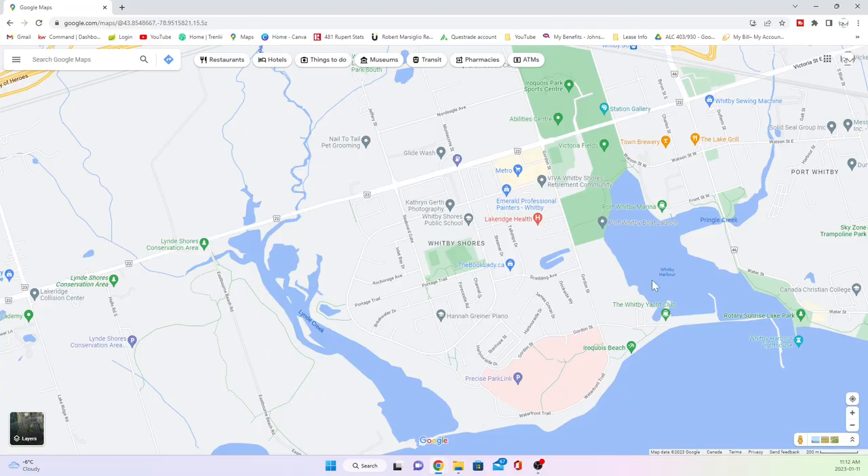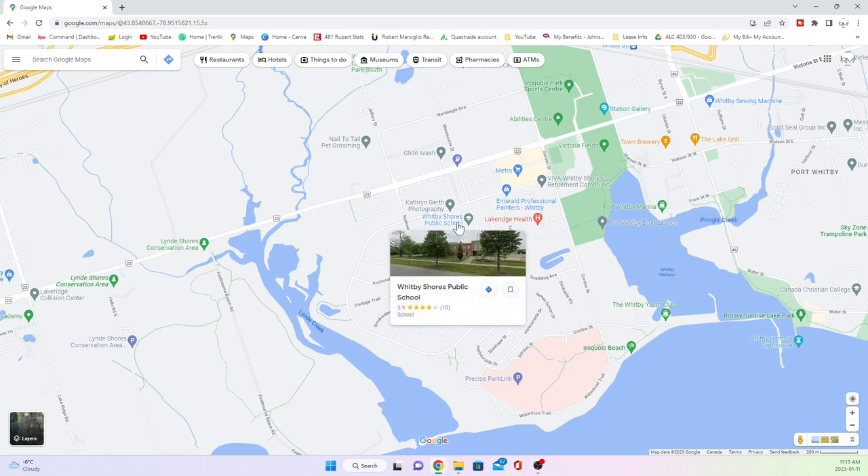If walking to school is important for you, you're going to want to be in the public system, not the Catholic system, because there is only one elementary school in the area and not even a high school — that's all further north, closer to downtown Whitby. Whitby Shores Public School services this neighbourhood.